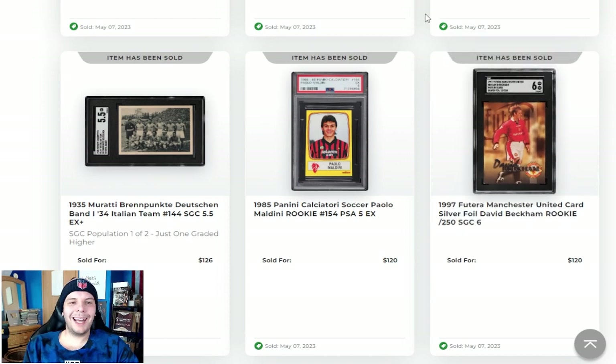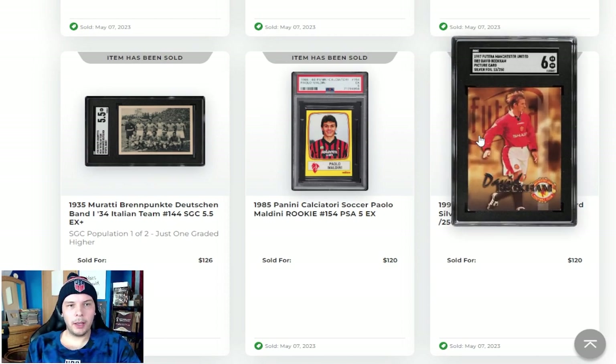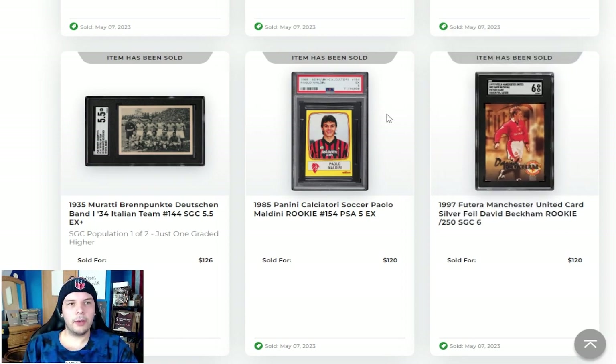Above that, I thought this was kind of cool. A 1997 Manchester United Futera David Beckham, an SGC 6, numbered out of 250. This also says rookie. I don't know what PWCC classifies as rookie — I guess if they just don't know and it's kind of early, they just throw it on there. But it is a really cool card and you really don't see it that often, so that's a fun one.